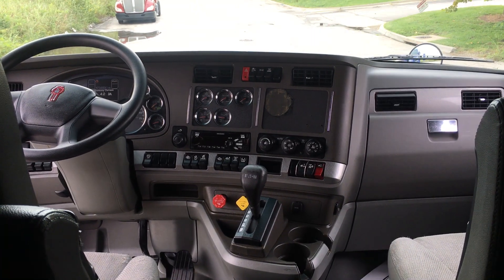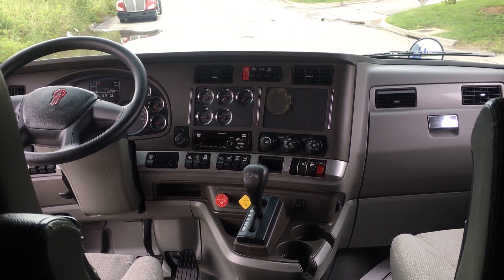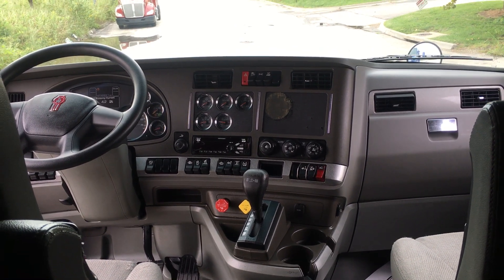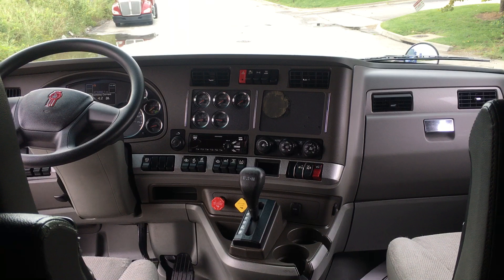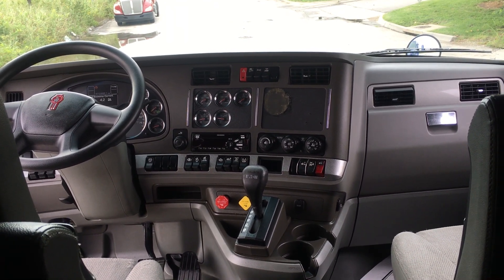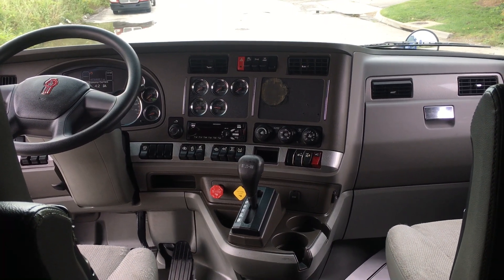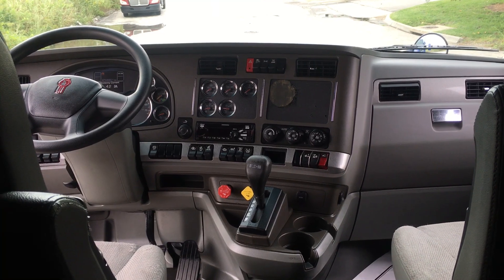If this 2015 Kenworth T680 with the Ultra Shift isn't exactly what you're looking for, I bet I do have what you're looking for. Give me a call — my name is Jacob at Best Used Big Rigs for Sale. Phone number is 816-841-2072. Give me a call, we'll put a plan together, work together to get you in your own truck and start putting more money in your pocket. Look forward to hearing from you.